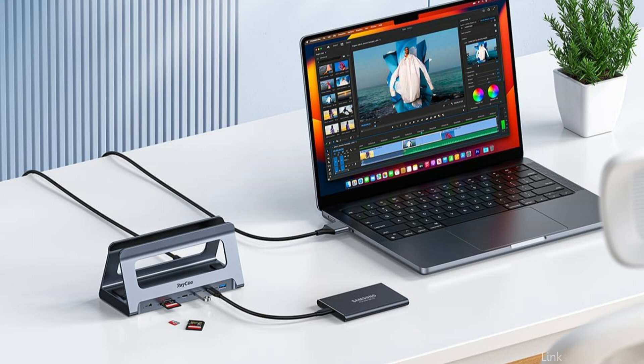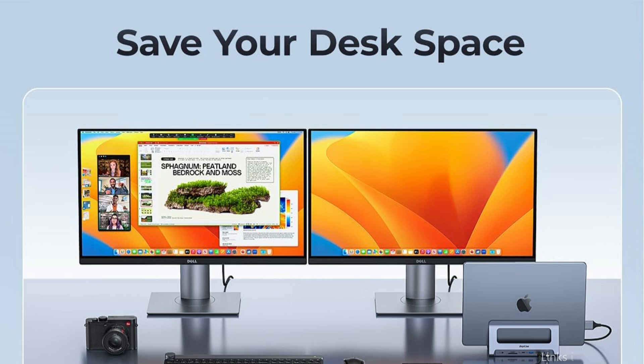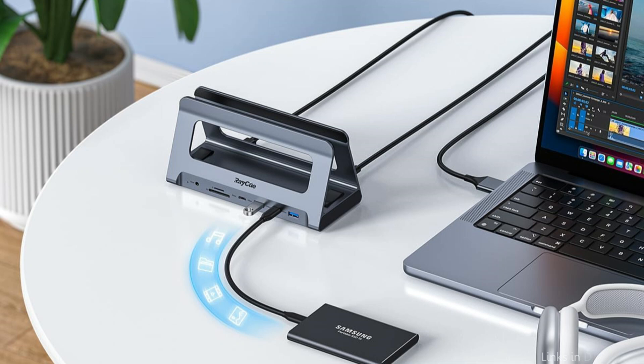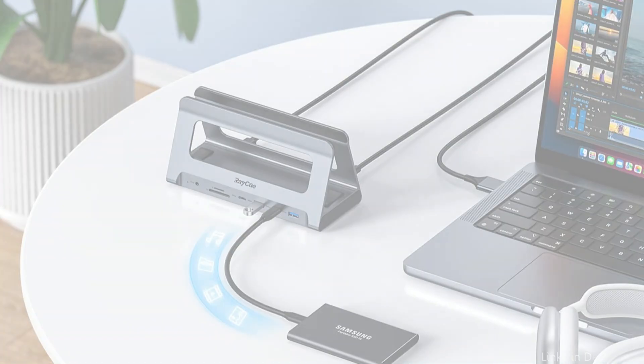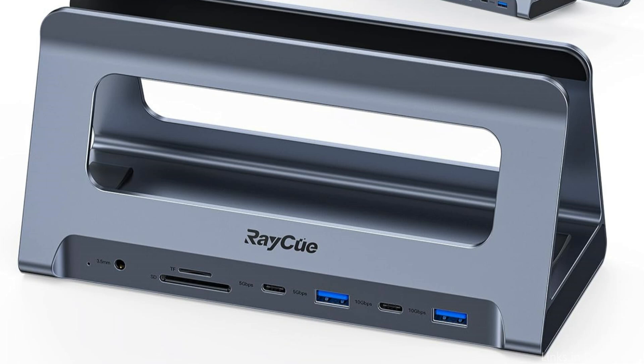The USB-C MacBook Pro docking station is ideal for handling highly productive jobs involving Ultra HD image and video output, such as streaming movies, presentations, or video games, because it gives you access to two 4K external monitors via two HDMI connections. Through the HDMI connector, Mac OS users can connect two monitors to display up to 4K at 60Hz.